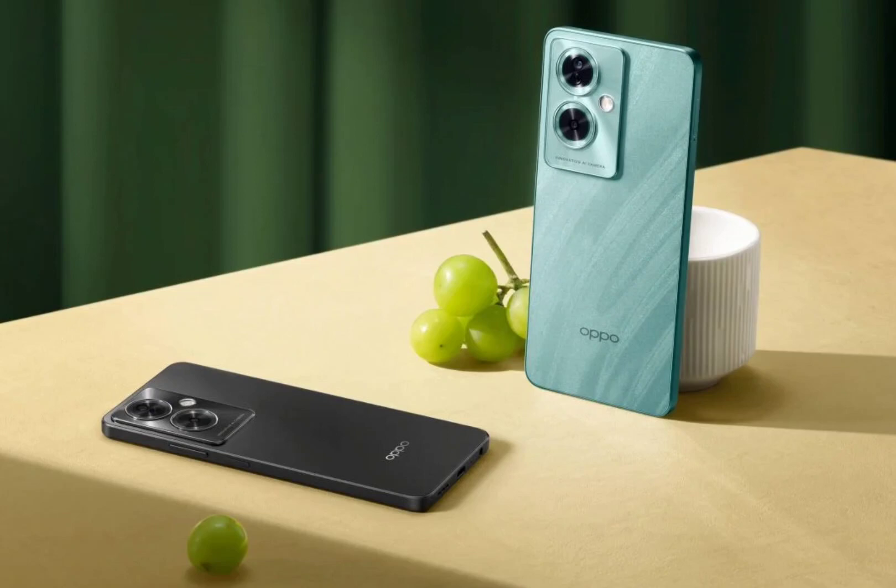Under the hood, the Oppo A79 5G is equipped with the Mediatek Dimensity 6020 chipset that is paired with 8GB of RAM and 128GB of internal storage. This chipset was also featured on another one of Oppo's newly announced smartphones, which is the Oppo A2M.